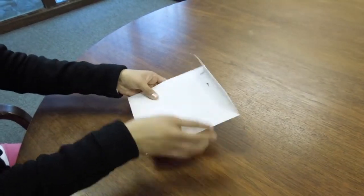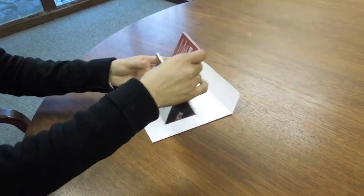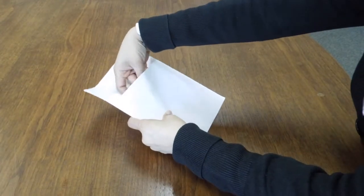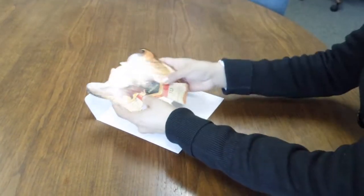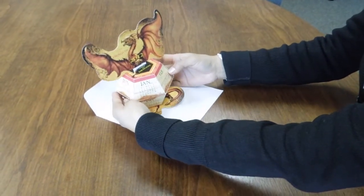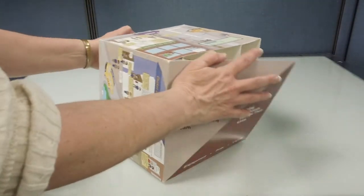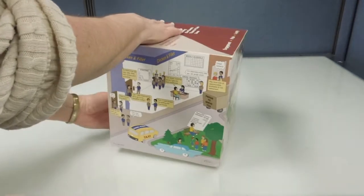Pop-ups are an affordable, flat-folding, 3D paper solution that deliver your message or information with an attention-getting pop when pulled from their envelopes. We can work with you to develop custom sizes, designs, and shapes that can be mailed or used as point-of-purchase displays.